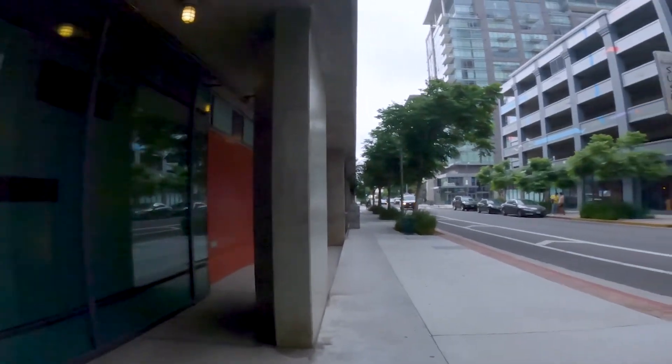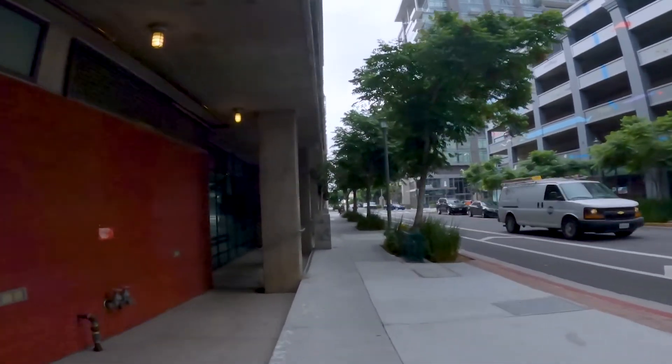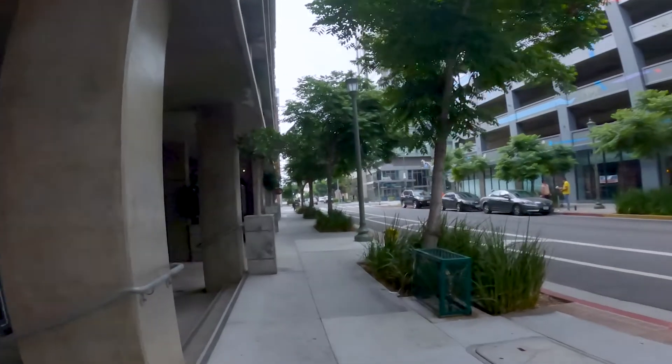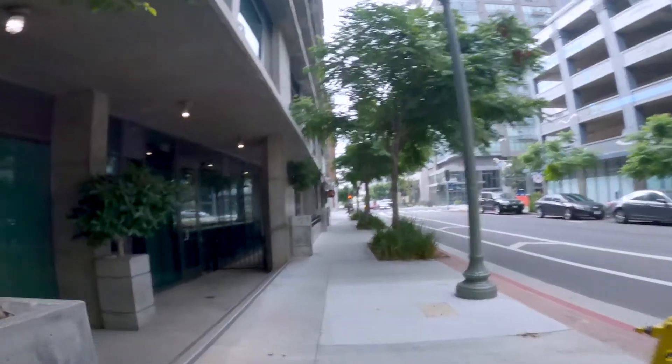Alright, if you enjoyed that video give it a like, comment, thank you for watching, and we'll see you next week. Alright, have a good day guys. That's another shoot photography video, downtown LA.